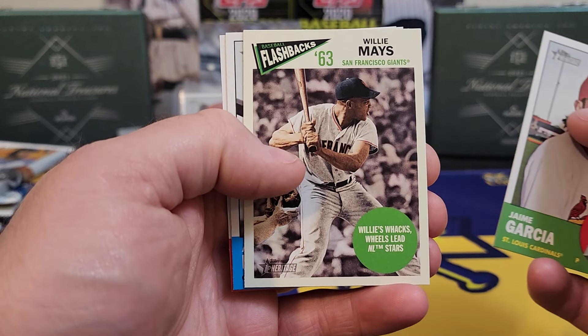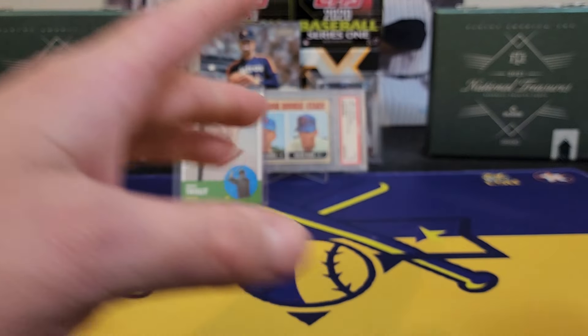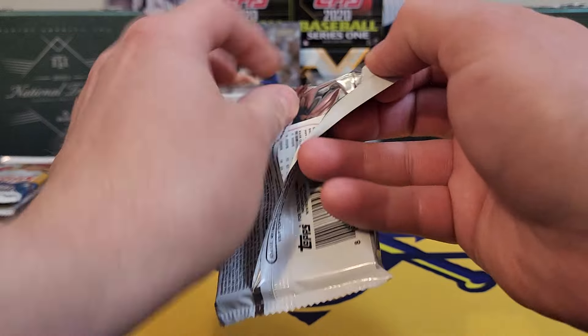We got a flashback of Willie Mays — wow, there we go! And then we got a bonus pack of 2022 Chrome.